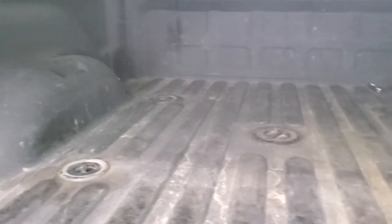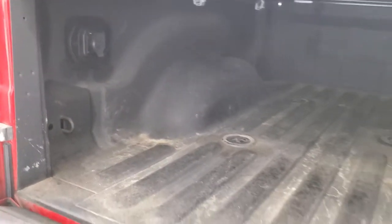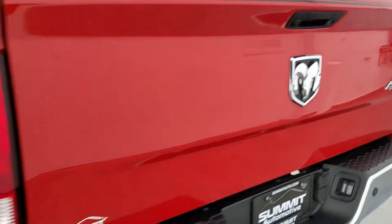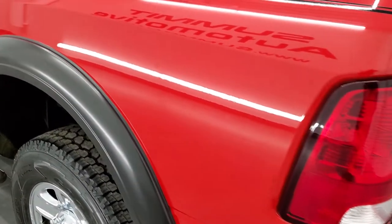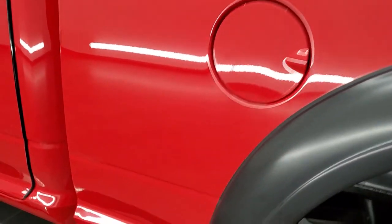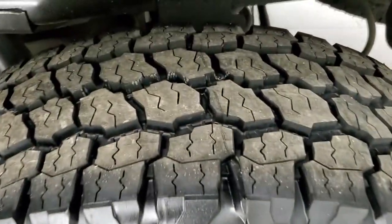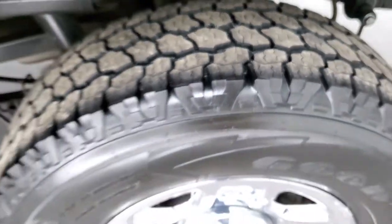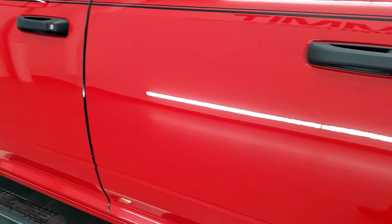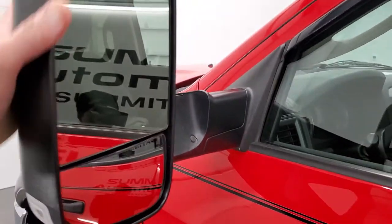It is a locking tailgate and you get a Gator soft roll-up tonneau cover. It has a nice spray-in bed liner, fifth wheel and gooseneck hitch prep, and seven-pin wiring in the back. The tailgate shuts nice and solidly. As you go down the driver's side, it is just as clean as the passenger side — no dents or dings in the box. The back rim and tire are in excellent shape and brand new.